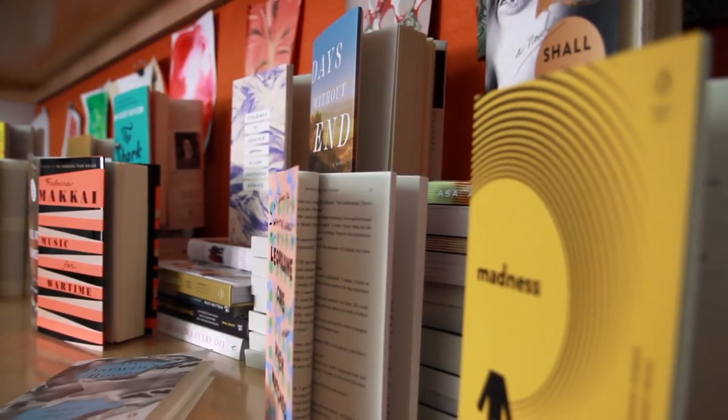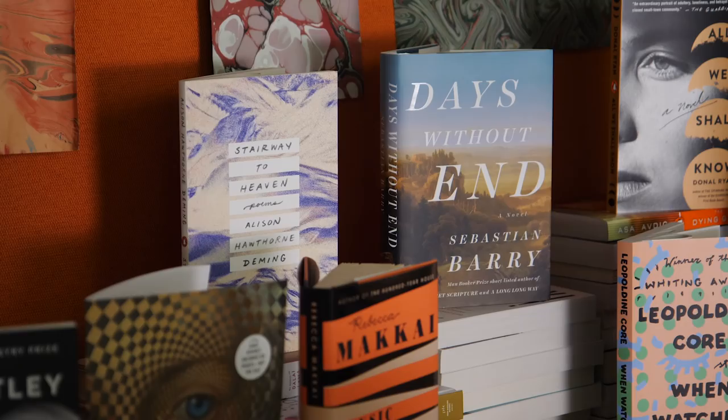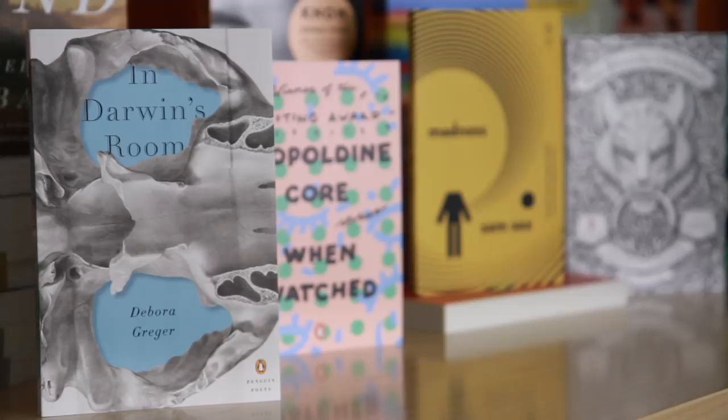The thing that I love about designing book covers is it's always different, and that's also the thing that's really hard about it. Coming up with something that's not going to be the same as everything that's out there is really tough, but when it works it's the most rewarding thing ever.